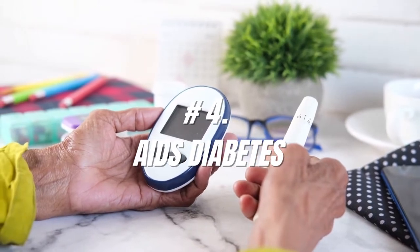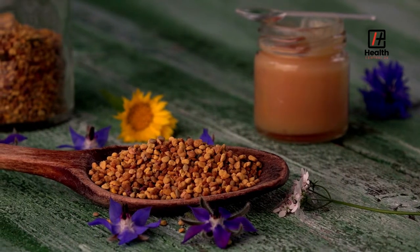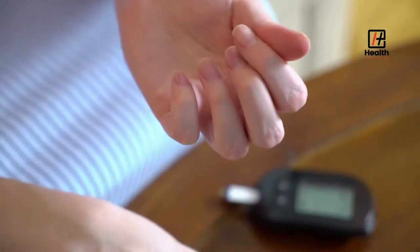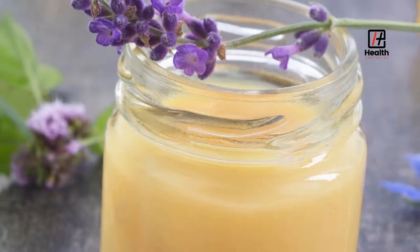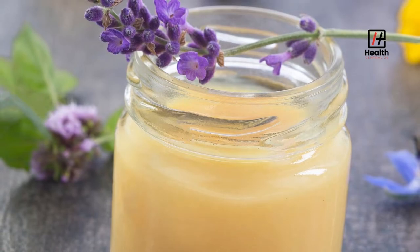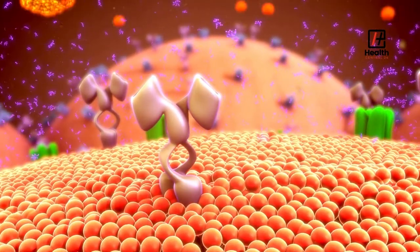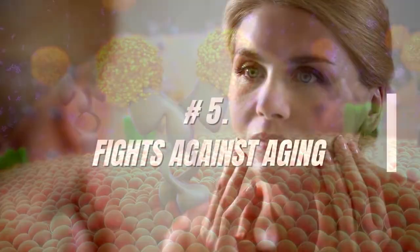Number 4: Aids Diabetes. Long-term supplementation of royal jelly can positively influence blood sugar levels and improve several diabetes indicators. Also, a study suggests that royal jelly supplementation may be beneficial in controlling unwanted side effects of diabetes.